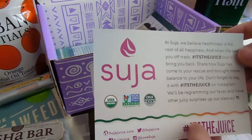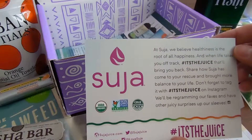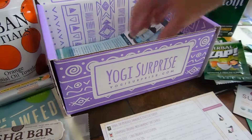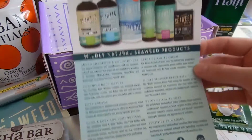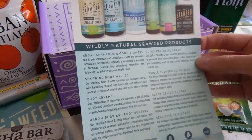More information for Suja — it's a juice, so I get a free bottle of that too. Wow, there's a lot in this box. And more information about the Seaweed Bath Company and their products.